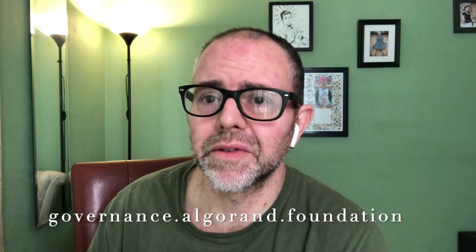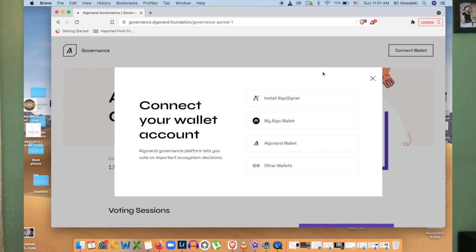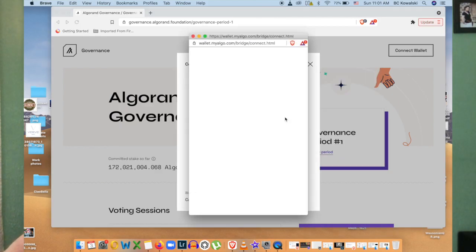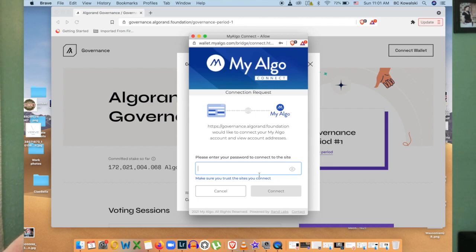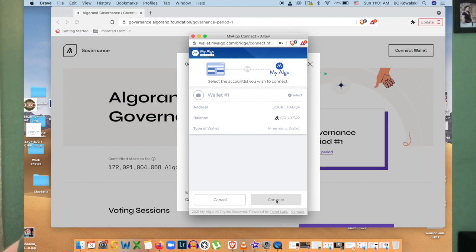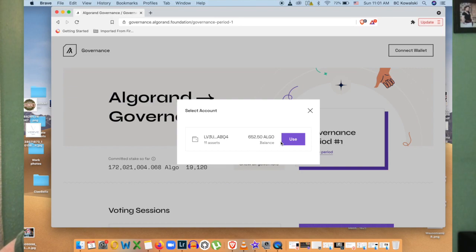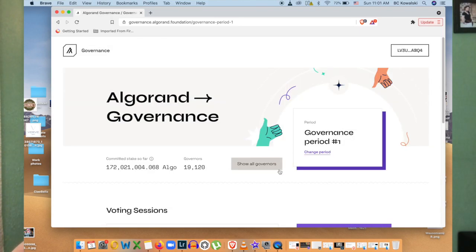So if you want to sign up for Algorand governance, go to governance.algorand.foundation — or just search 'Algorand governance dashboard' and it'll take you there. I'm gonna walk you through how this works. You're gonna connect your wallet; you have a few different choices. I have the MyAlgo one, so I chose that. You just enter your password, connect the wallet you want to use, hit 'Use,' and you're set.